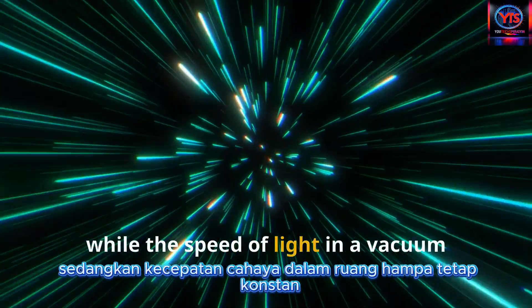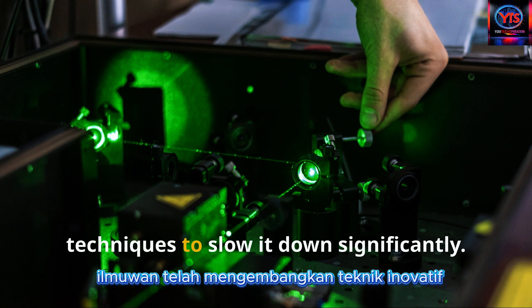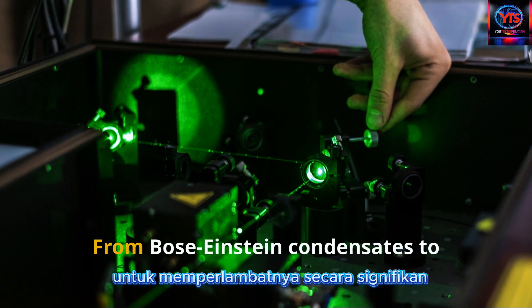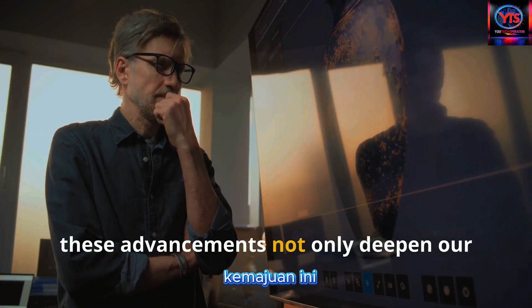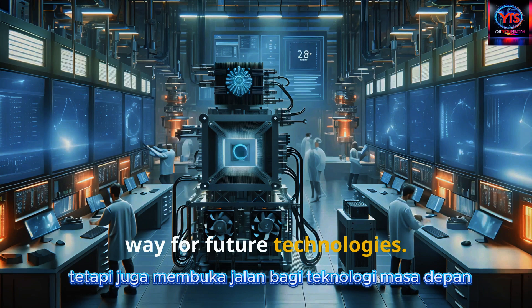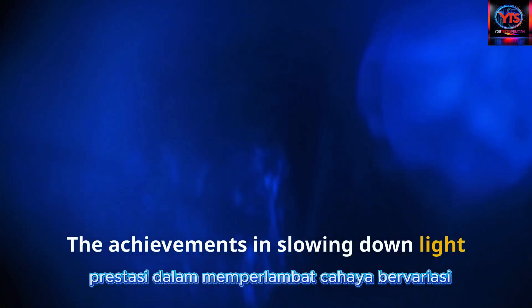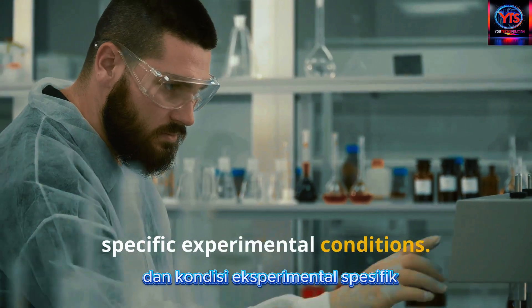In conclusion, while the speed of light in a vacuum remains constant, scientists have developed innovative techniques to slow it down significantly. From Bose-Einstein condensates to photonic crystals, these advancements not only deepen our understanding of light but also pave the way for future technologies. The achievements in slowing down light vary based on the technique used and the specific experimental conditions.